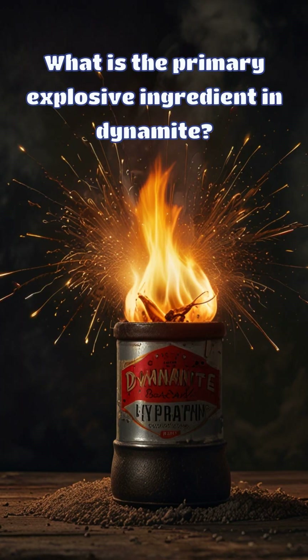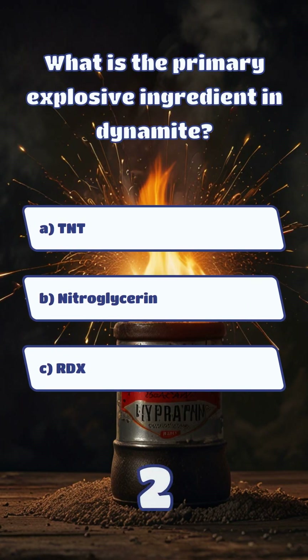What is the primary explosive ingredient in dynamite? And the answer is B. Nitroglycerin.